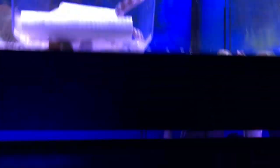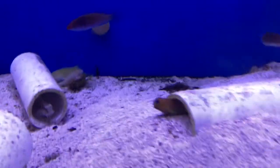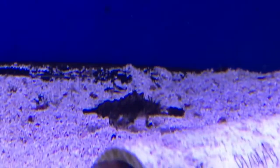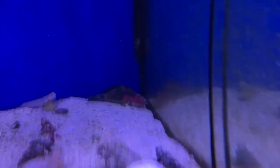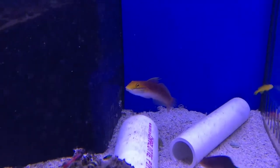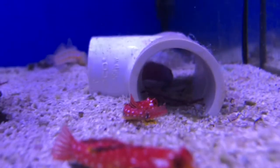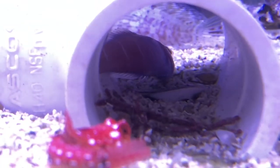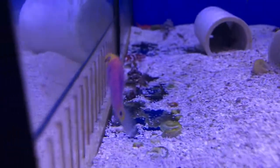We got some snowflake eels, big mandarins. He's in there — that's a sea moth. Those are pretty cool. We got the exquisite wrasse. Bella sand sifting gobies — look at those, those are beautiful. And if you look in this tube, he's chilling out right now — that is a mystery wrasse. Look at the mystery wrasse.